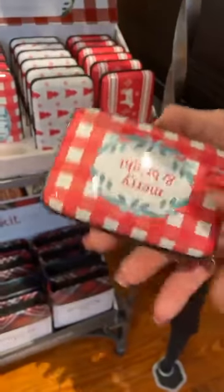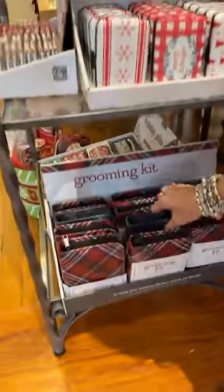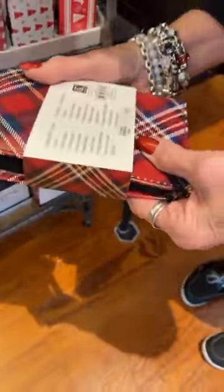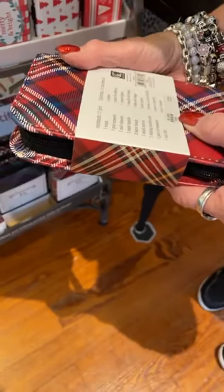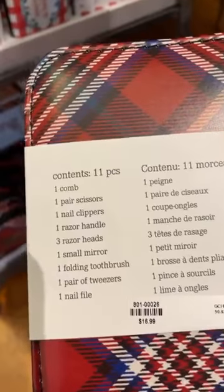I think my favorite wallet is this one — it says 'Merry and Bright.' Isn't that cute? These are adorable. Down here we have a grooming kit for men, and these are $16.99. It has a comb — tons of stuff in there.